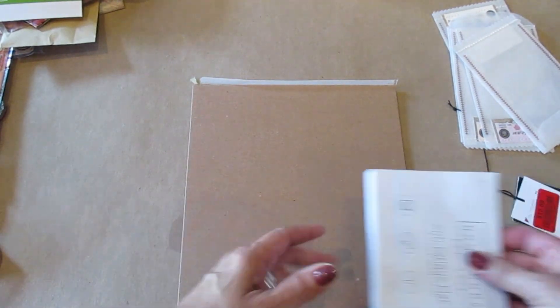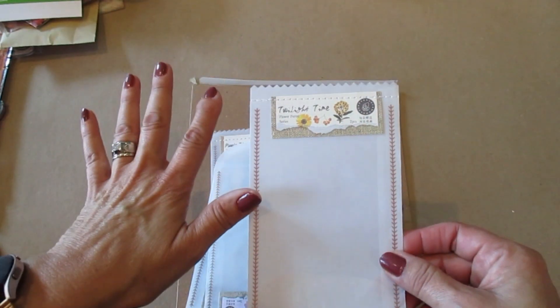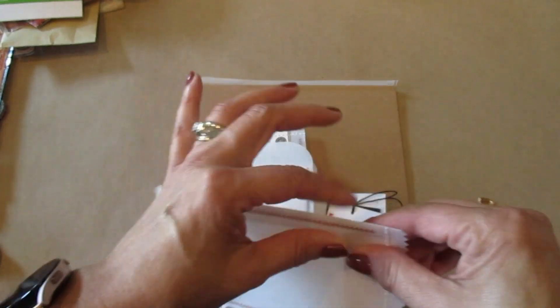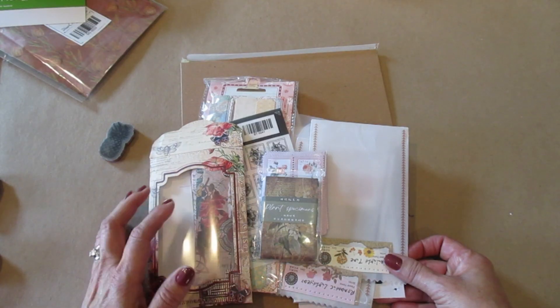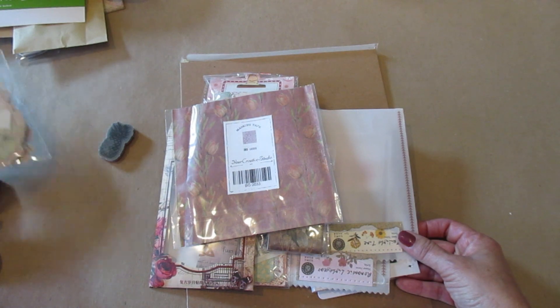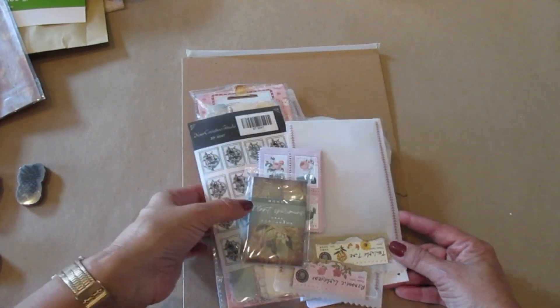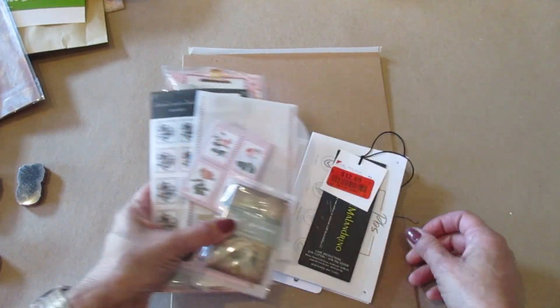I'm also going to use some tags, and then these are really cool — I ordered some dry flowers and they came in these really nice envelopes, so I thought, wonderful, I'm definitely going to use that in a junk journal. As you can see, I have lots of really good product to use in making this junk journal. I'm going to commit to finishing this journal by next Friday, which is October the 20th, 2023.